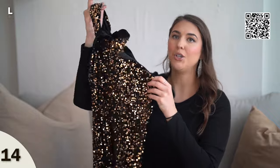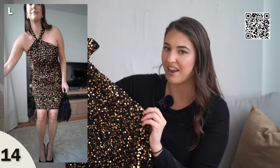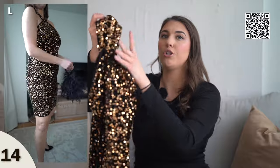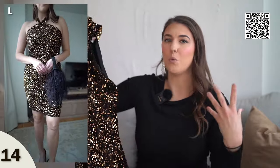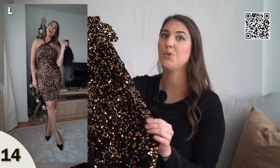Next up, we have a halter dress option that sparkles so much — I'm obsessed. The base material is a thick velvet with gold sequins on top. If you have a wedding near New Year's Eve or just want something super fun and shiny, I recommend this one. I'm wearing a size large, it does fit true to size, and you'll definitely need a strapless bra. This one is on the shorter side, so to make it more winter appropriate, wear tights and pumps. Because of the velvet material's weight, it fits on your body really nicely and the halter neckline is so flattering for your shoulders.